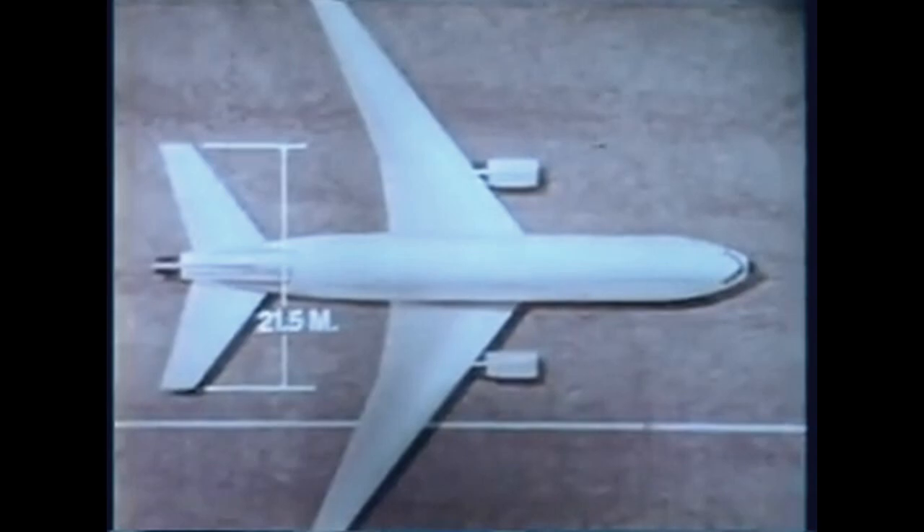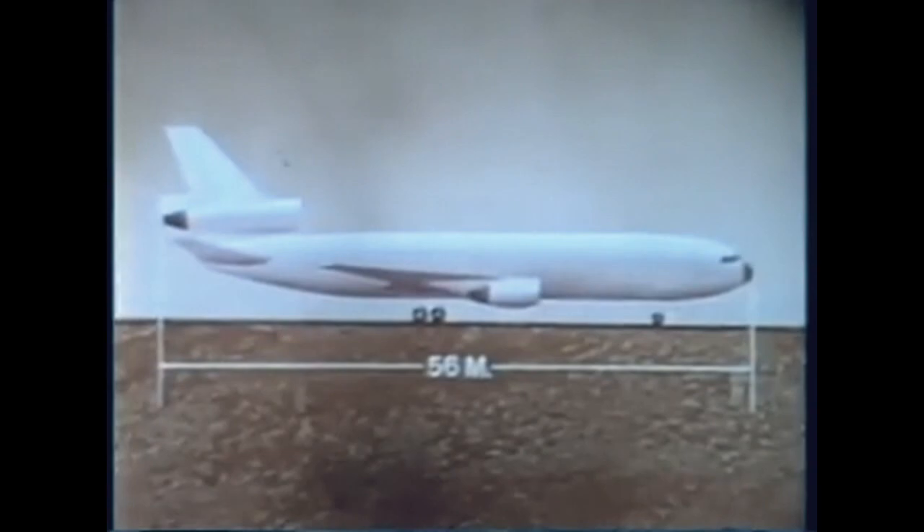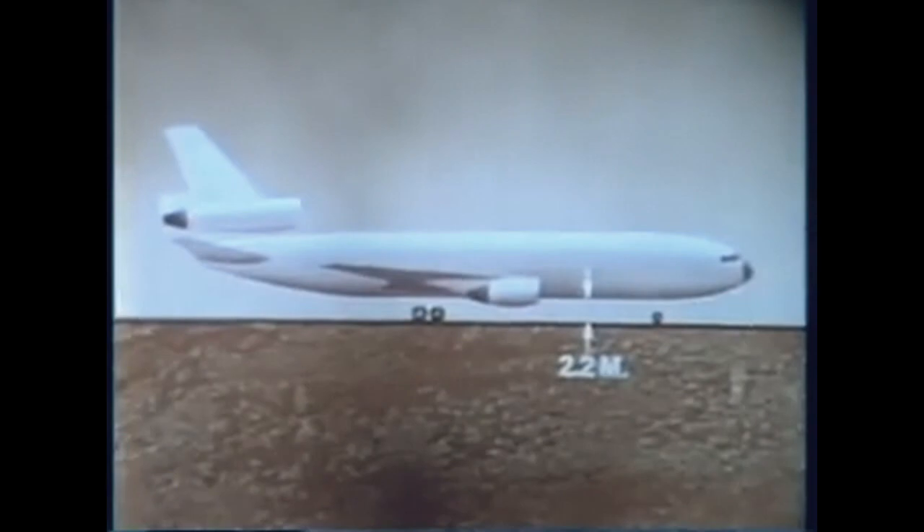Horizontal stabilizer span: 21.5 meters. Height to top of vertical stabilizer: 17.5 meters. Airplane overall length: 56 meters. Clearance between the bottom of the fuselage and the ground is 2.2 meters. This permits most towing vehicles to operate either forward or aft of the nose gear.